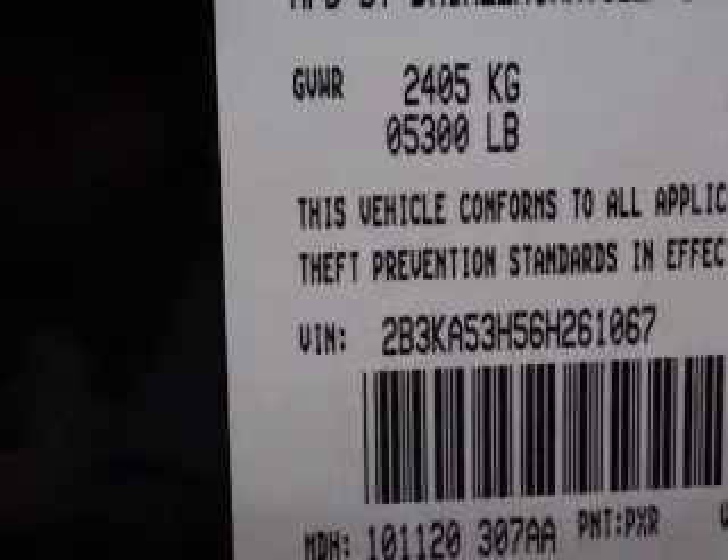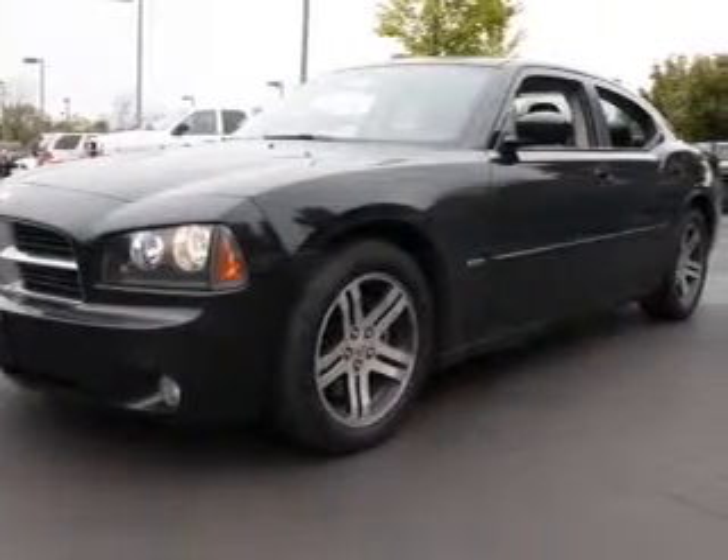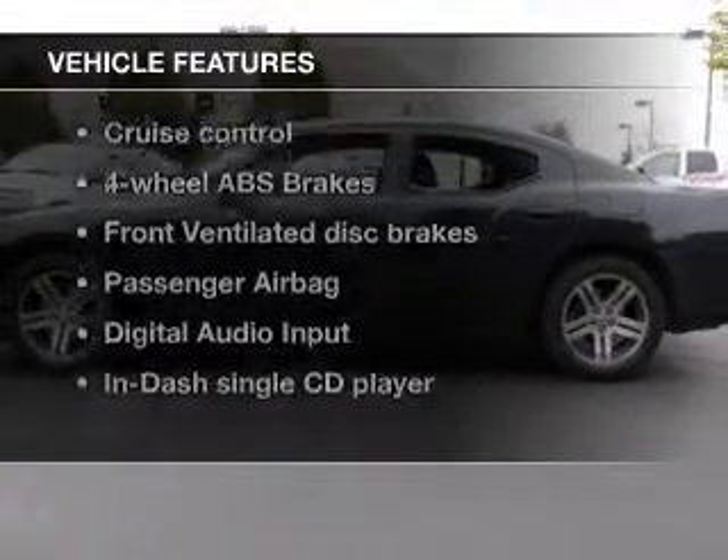Premium wheels lend a distinctive appearance. Savor your listening experience with the premium sound system. The anti-lock braking system will help deliver you safely to your destination. And with these notable features, you won't want to miss out on the opportunity to own this amazing ride.